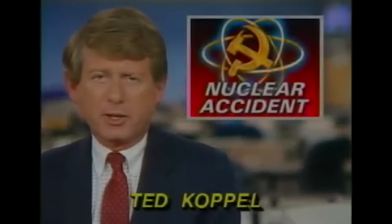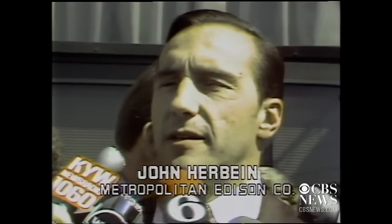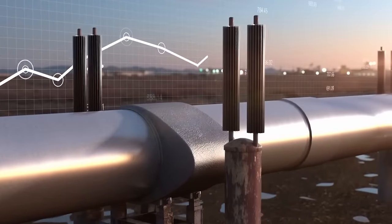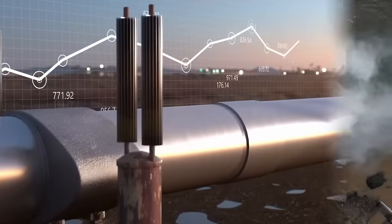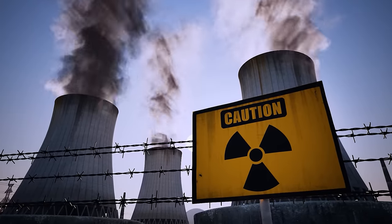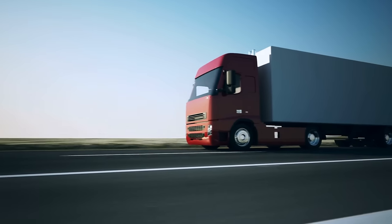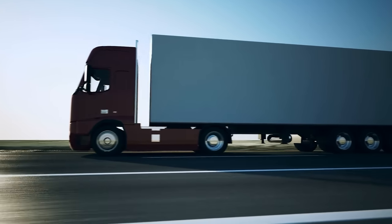Once hailed as the harbinger of cheap, clean energy, nuclear power seems to constantly stumble on its path to affordability. The industry, shackled by monumental costs and perpetual delays, now finds itself lagging behind even alternative energy sources. But amidst the gloom, glimmers of hope are starting to emerge in the form of compact, agile nuclear solutions that could fit on the back of a lorry and deliver power straight to your doorstep. But is this the same old story, or is there something truly new here?